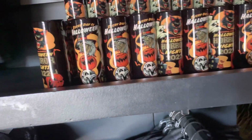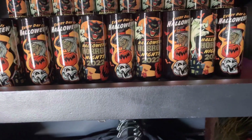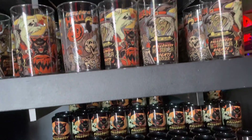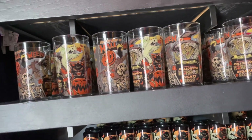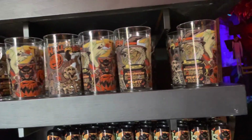Some shot glasses here. I know I'm going over some of this merchandise kind of quickly, but don't worry — you guys can head over to universalparksnewstoday.com and check out a full post with photos and prices for everything here in the All Hallows Eve Boutique.